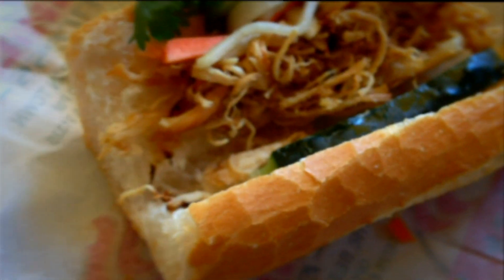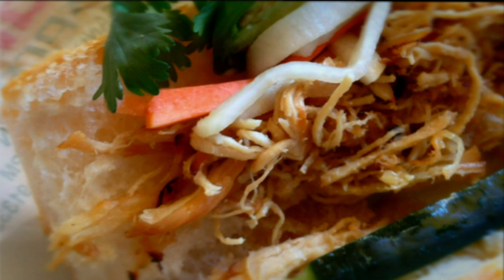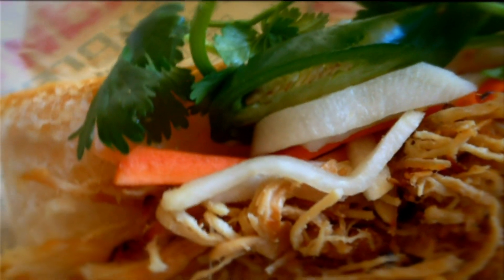A banh mi can be served with just about any kind of meat on it — pork, beef, shrimp, or in my case, chicken. Now, this speaks to me on a very deep level.